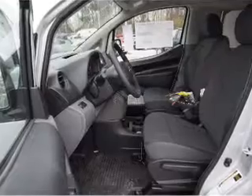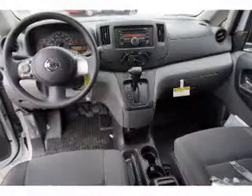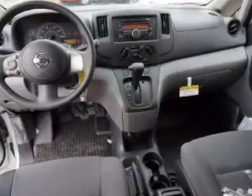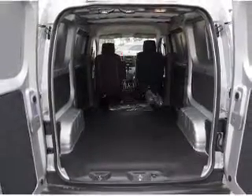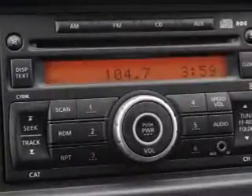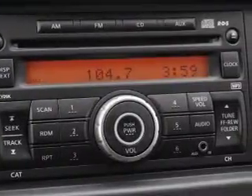Anti-lock brakes. Inside you'll find Bluetooth connectivity, an auxiliary input, curtain head airbags, front airbags, side airbags, side impact door beams, iPod integration, a trip computer, power outlet, and air conditioning.